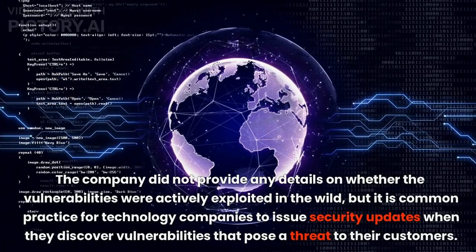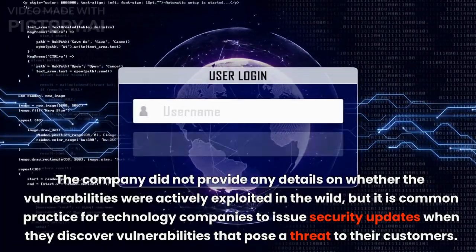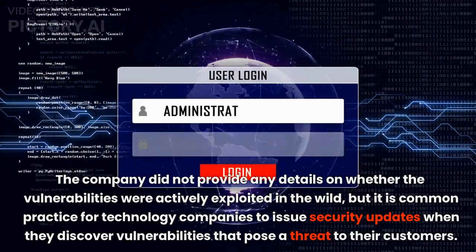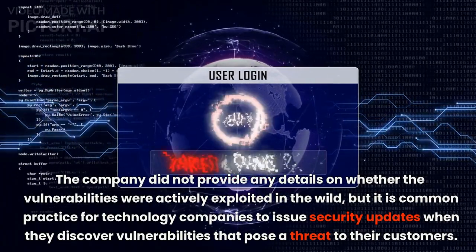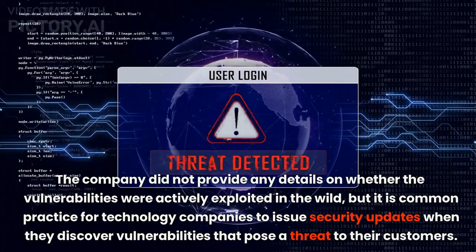The company did not provide any details on whether the vulnerabilities were actively exploited in the wild, but it is common practice for technology companies to issue security updates when they discover vulnerabilities that pose a threat to their customers.